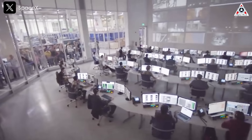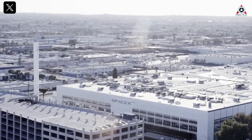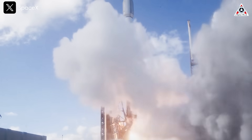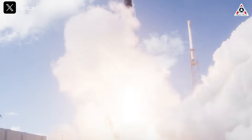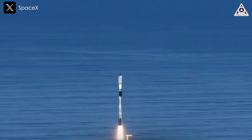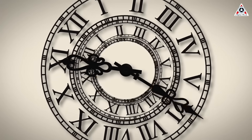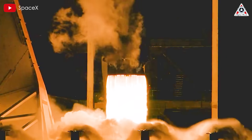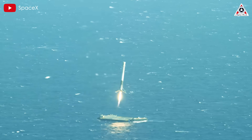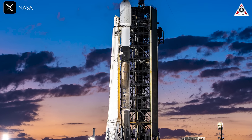They aim to launch each Falcon 9 booster up to 40 times. Additionally, with its growing expertise in booster reuse, SpaceX has significantly reduced turnaround times between flights. Just in November, the company launched the same Falcon 9 twice in under 14 days, a record for the shortest turnaround yet. SpaceX has done almost 40 missions with booster turnaround times of one month or less, with all but nine of those occurring in just last year.